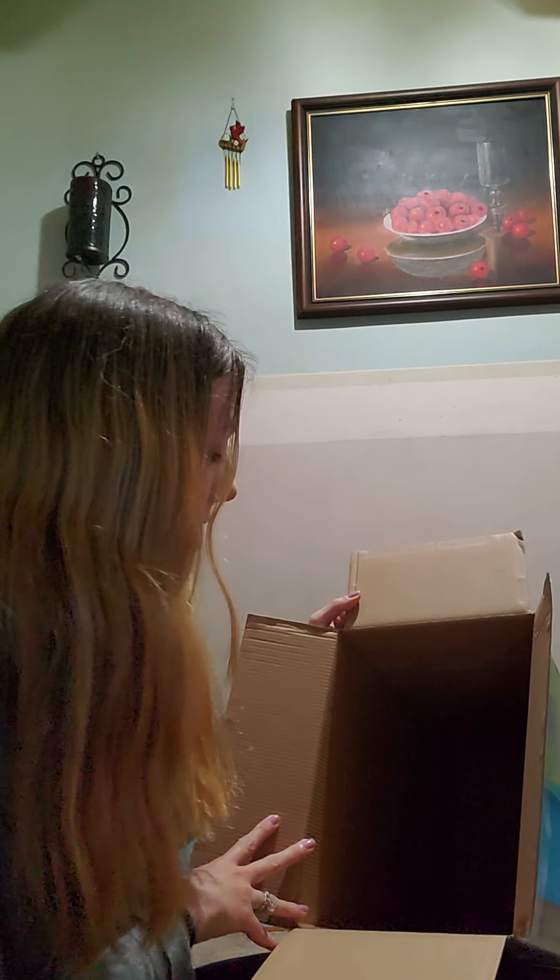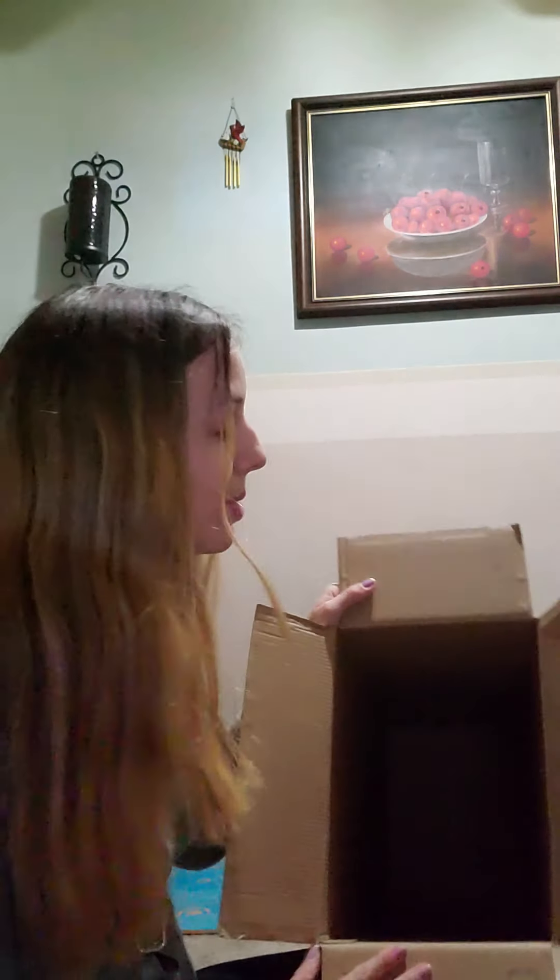Do you guys recycle at your house? It's so important to recycle, because if we didn't, the garbage would really, really pile up. So I would love to hear about what you guys might make with your not a box. Right now my cat Sebastian really likes it, so I might keep it for a little bit for him.